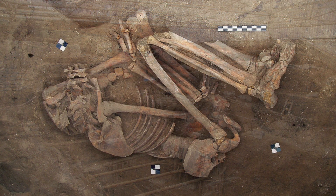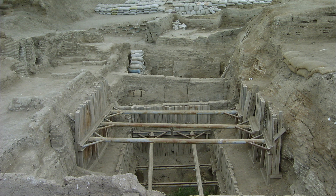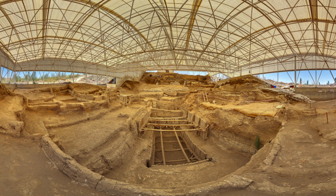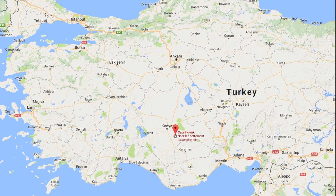This is what archaeologists see: a prehistoric excavation, dirt mounds, and building ruins. This is the World Heritage Site of Çatalhöyük in central Anatolia, Turkey, the home of a long-time archaeological excavation of a Neolithic neighborhood.